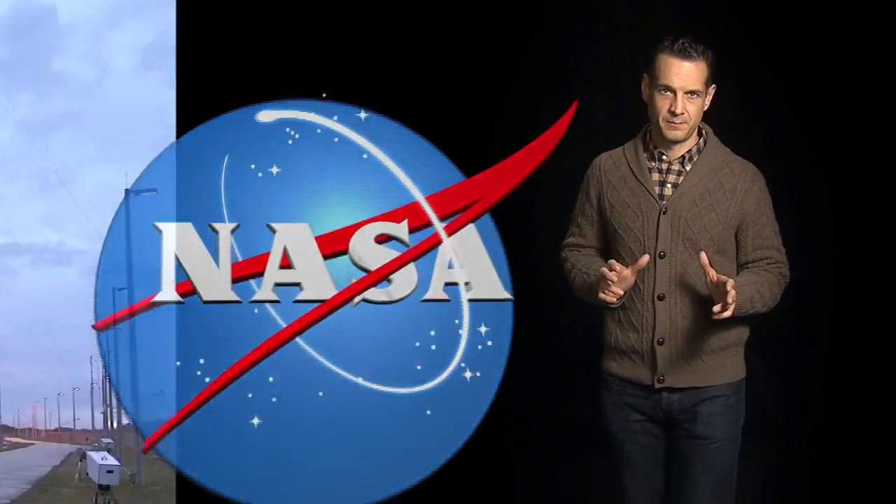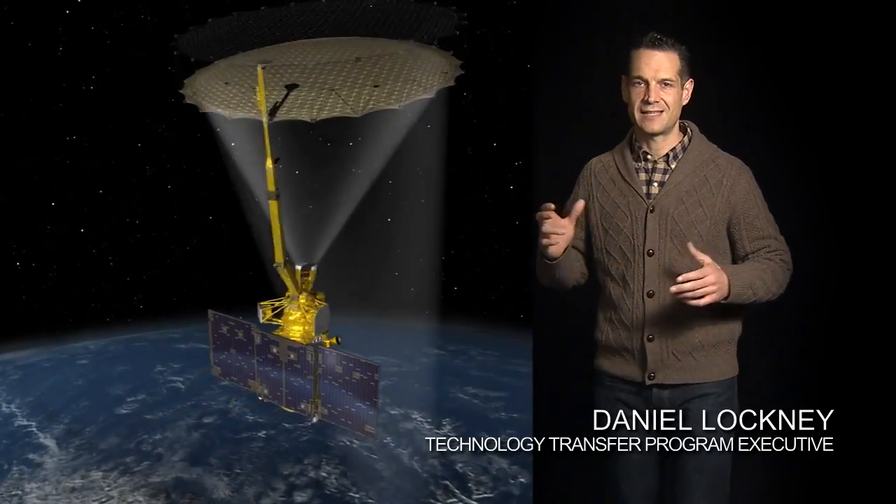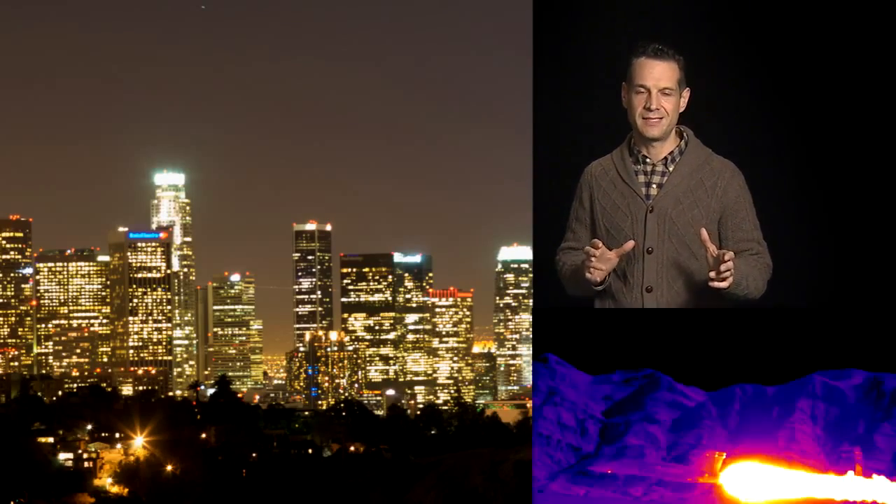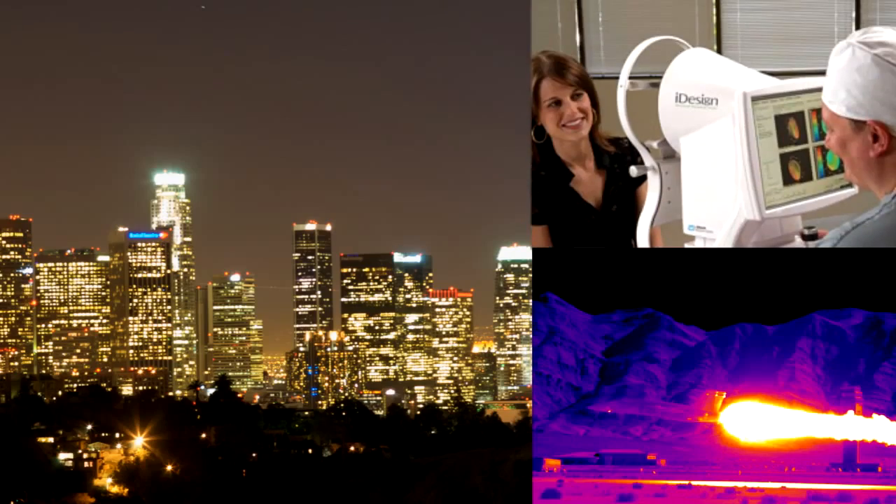When you think about NASA, you probably think rockets and Mars rovers and Earth-observing satellites. But you should also know about earthquake shock absorbers, next-generation jet engines, and tools for brain surgery.